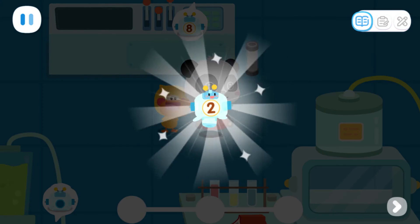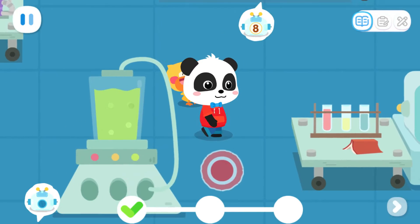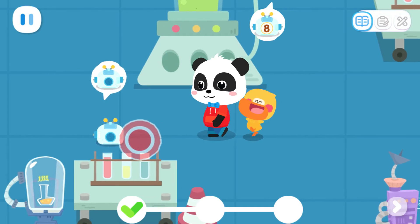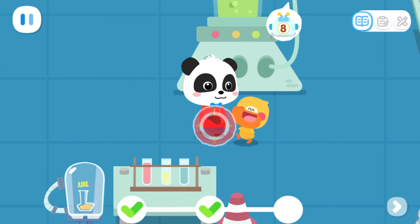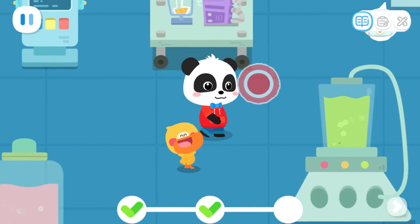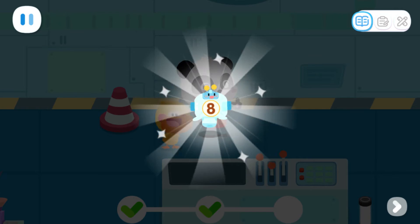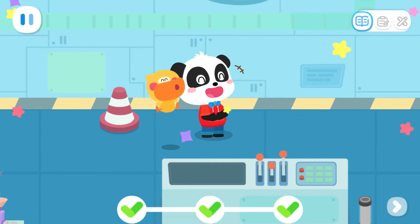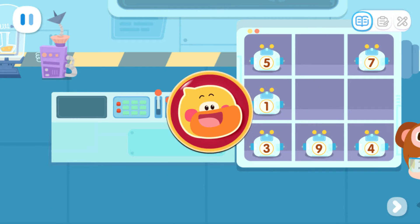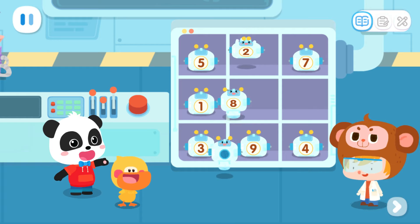Hooray, we found it! Hooray, we found it! Hooray, we found it! We found all the robots! Dr. Monkey, we found all the robots!